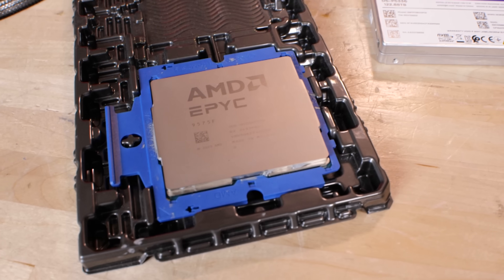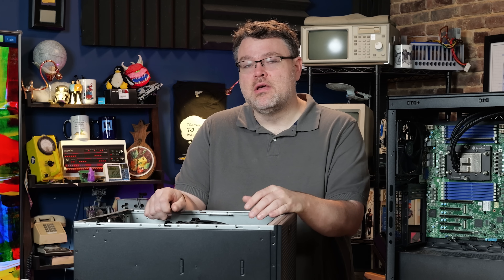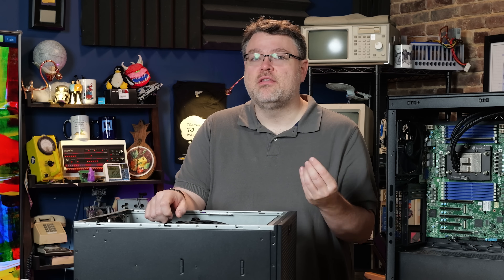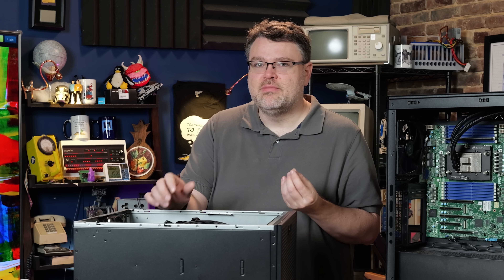I'm also testing the 9575F, which is a CTDP CPU of up to 400 watts — not 500 watts. It has dual GMI links from each chiplet. It's 64 cores, but each chiplet has two links to the IO die, not the usual one. I think this is an upgrade over the Threadripper processors.